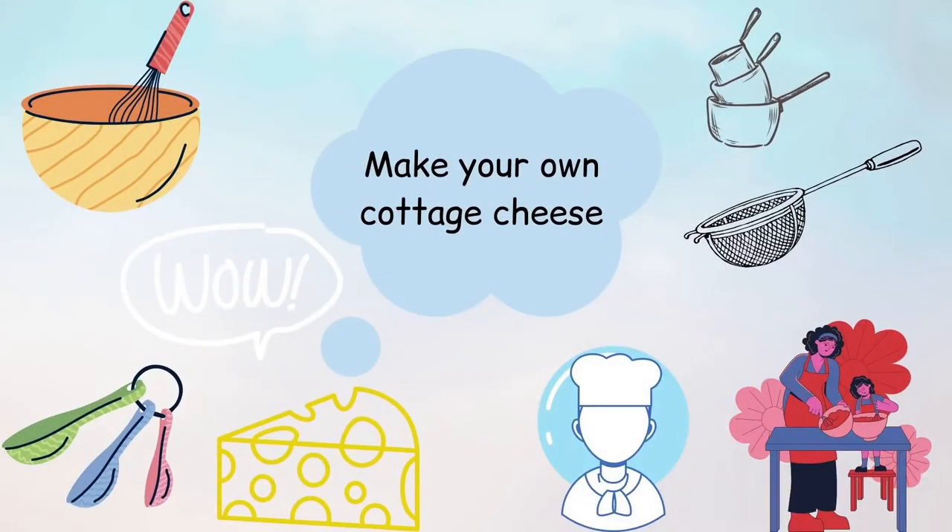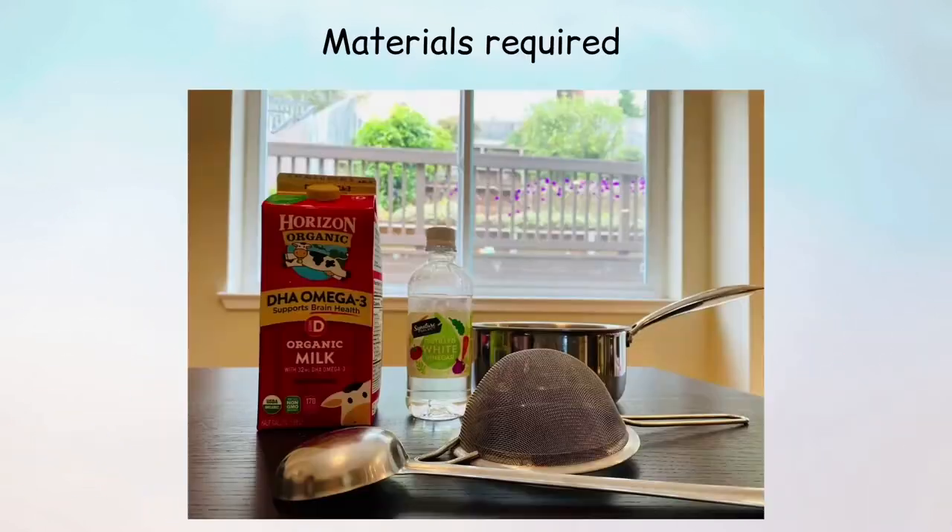Hi, I'm Ashka and I'm a Yale 2020 intern at the San Francisco Public Library. Today we'll be learning the science behind making cottage cheese. Please note that young children may require adult supervision in this experiment.